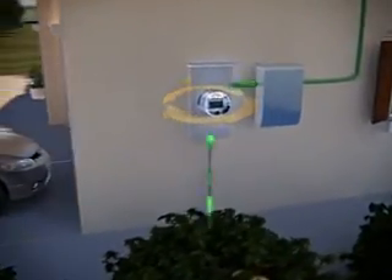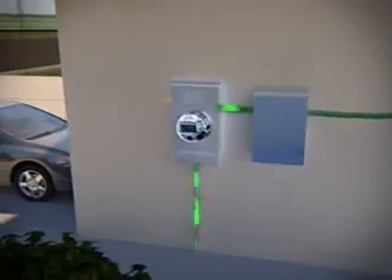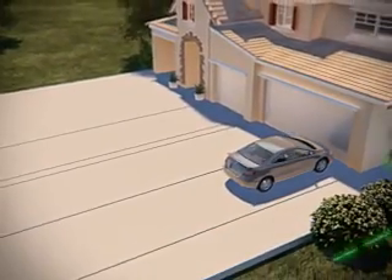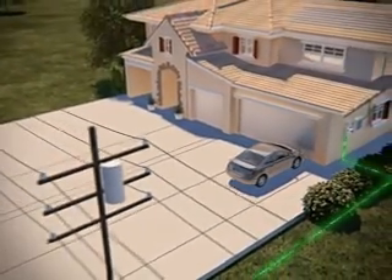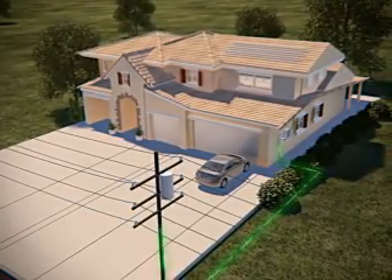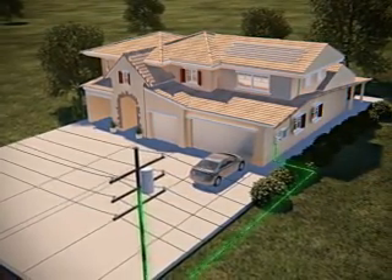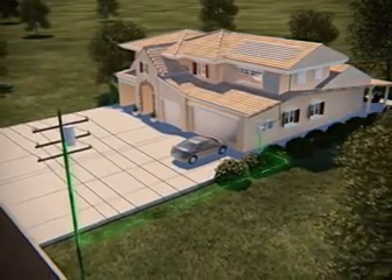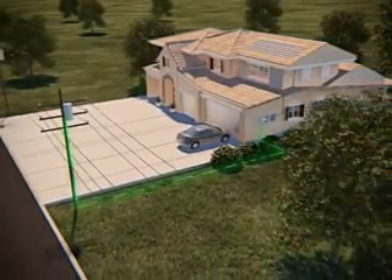During the day, your home will use power from both the solar system and the utility. If your system produces more electricity than used during the day, you will receive night credits from your utility. By mixing the two energy supplies, you're able to avoid paying the top dollar premium rates charged by the utility for some of your kilowatt hour usage each month. In short, your meter slows down and your bill goes down.